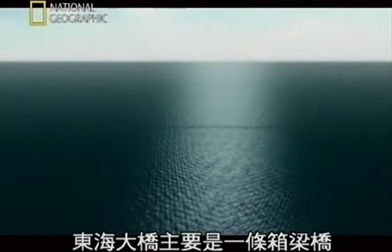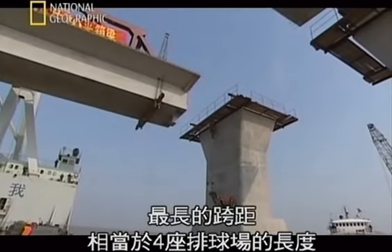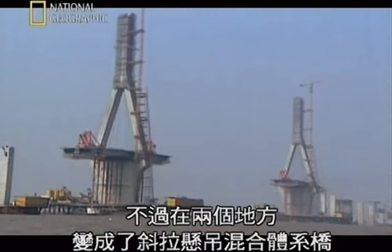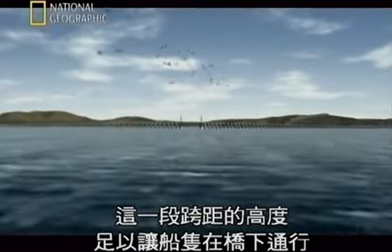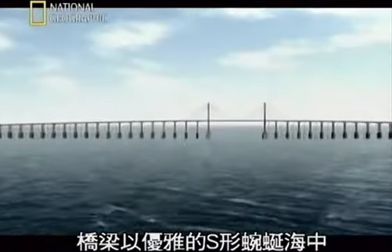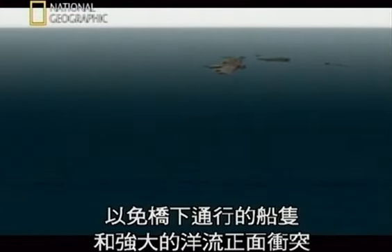Most of Donghai is a box girder bridge made of over 600 concrete spans. The longest spans are the length of four volleyball courts. But in two places, it becomes a cable-stayed suspension bridge, with one span rising high enough to let ships pass underneath. And it spans the waters in a graceful S-curve, so ships passing under it can sail at angles to strong ocean currents.